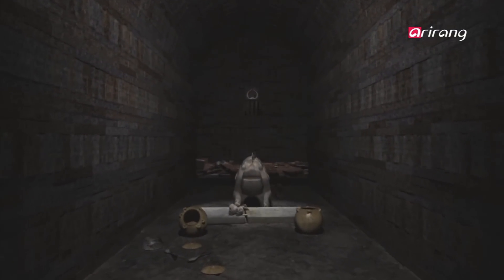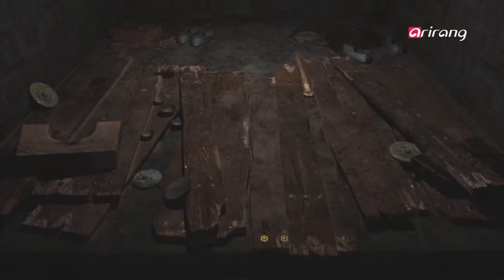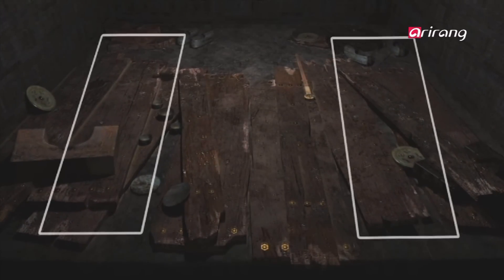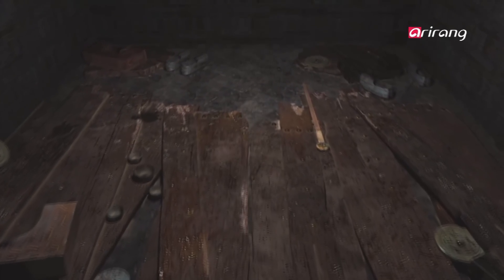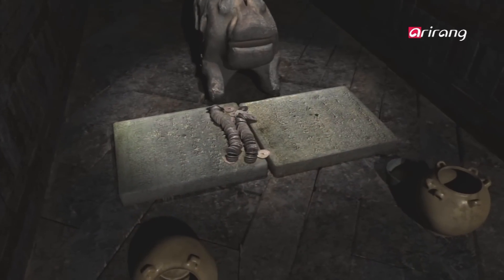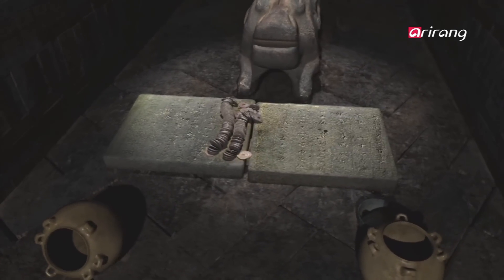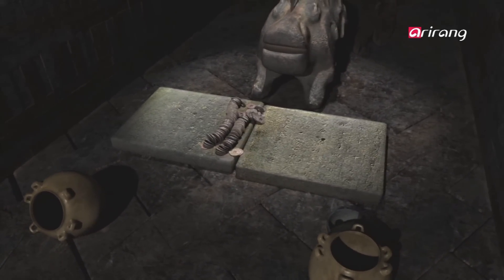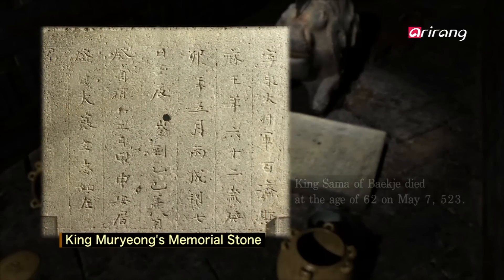At the time of the excavation, in the inner chambers of the deepest part of the tomb, wooden coffins were found. The fragments of the crumbling coffin were scattered on the ground and seemed to be too many to have belonged to one person. In front of the tomb guardian, there was a memorial stone that told us who the tomb belonged to. The stone recorded that King Sama, the name of King Moryeung as a child, had died at the age of 62.